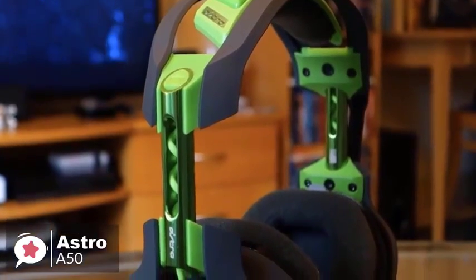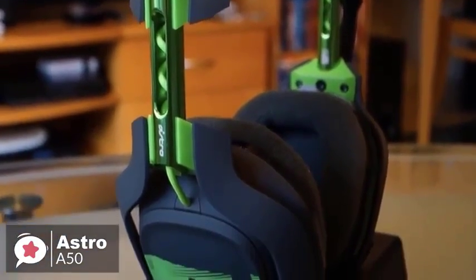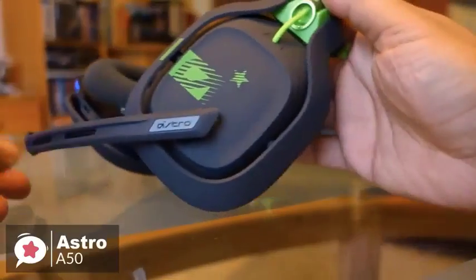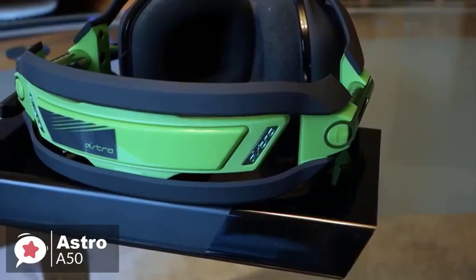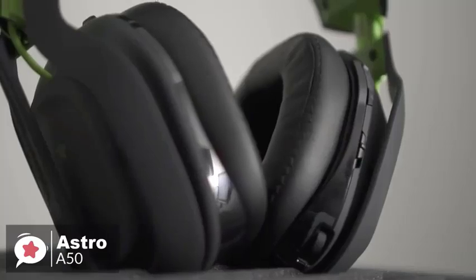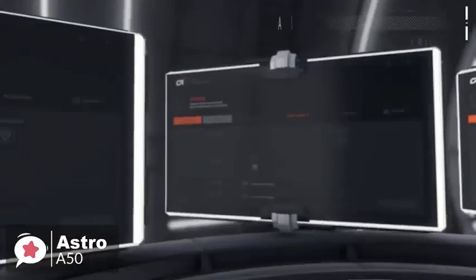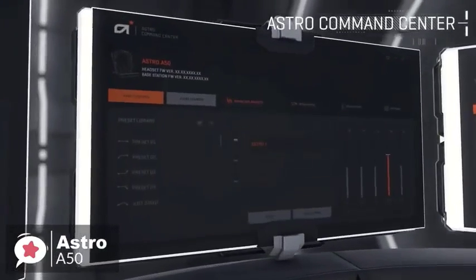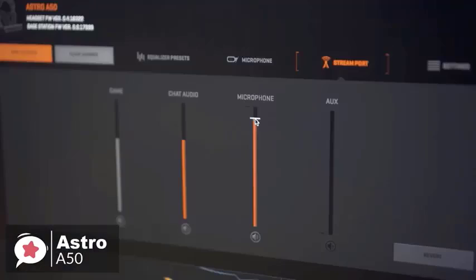In terms of raw audio quality, the A50 impresses — the 40mm drivers do a fantastic job of recreating even the subtlest sounds, making for a distinguished listening experience. For music listening it's also a pleasure, handling a wide variety of genres with ease. Additionally, PC and Xbox One gamers can use the ASTRO Command Center companion app to tune the sound to their own preference and control the audio on stream output if they're a broadcaster.